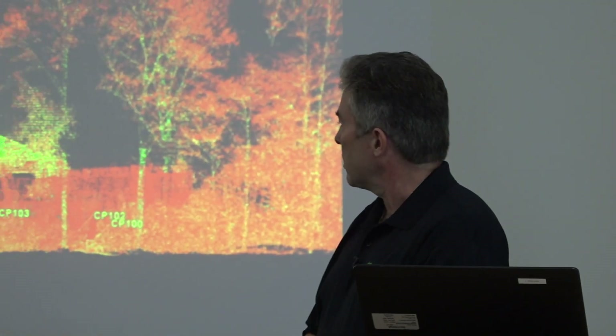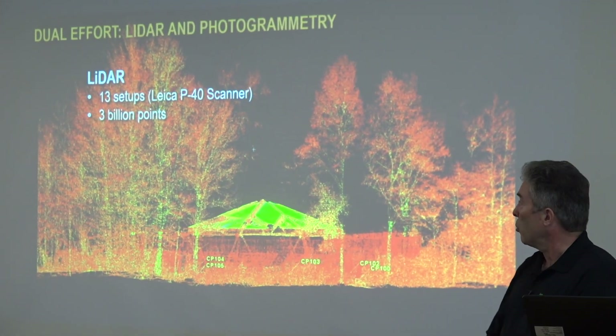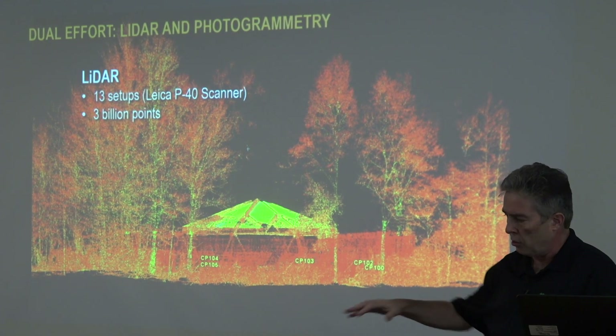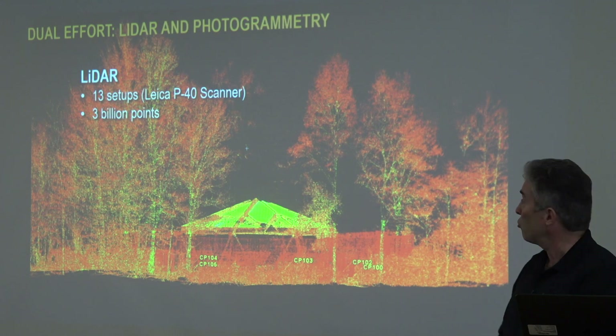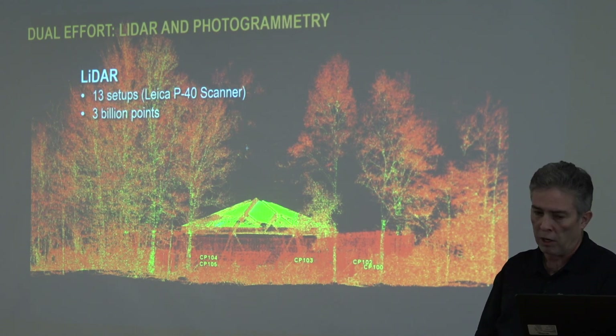There were a couple of ideas on how to do this. We decided on a dual effort — both LiDAR and photogrammetry. For LiDAR, we used 13 setups using a Leica scanner on a tripod, at 13 different locations around the artifact, with an ultra-fine resolution much higher than we normally use for road projects.